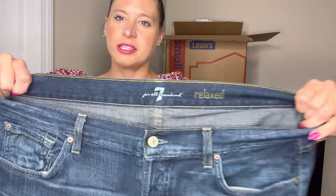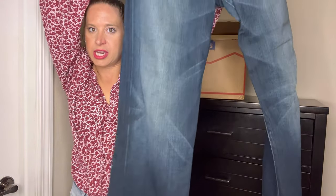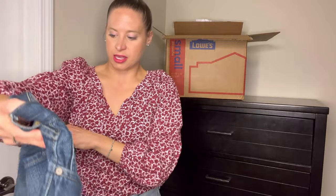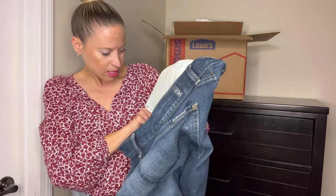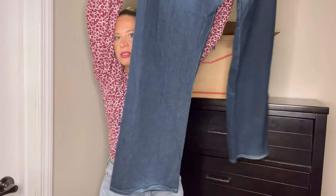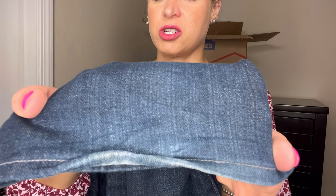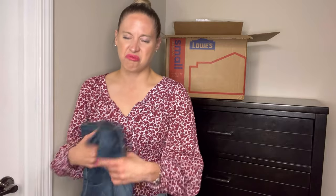These are Seven For All Mankind relaxed men's jeans, size 36. They're in pretty good condition. There is a little bit of wear on the bottom hem, but nothing too crazy. If someone wanted to fix them up, they could easily re-hem them without a doubt.